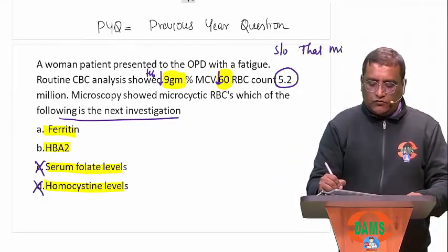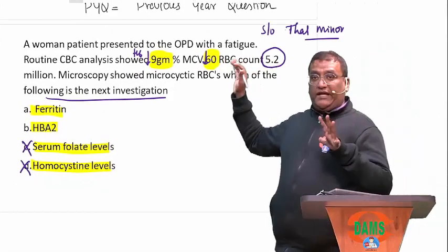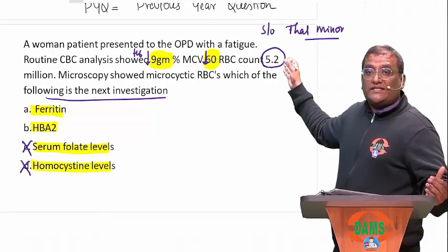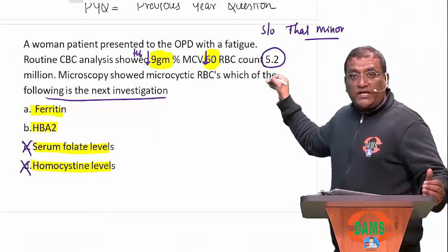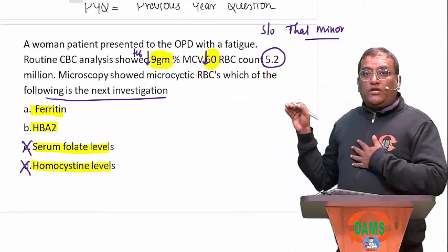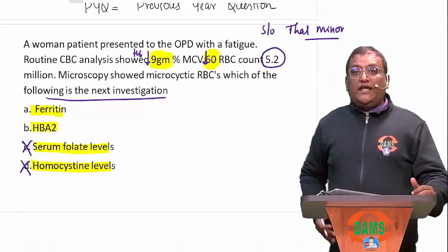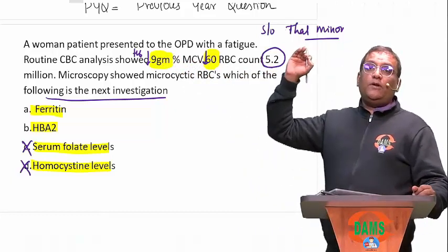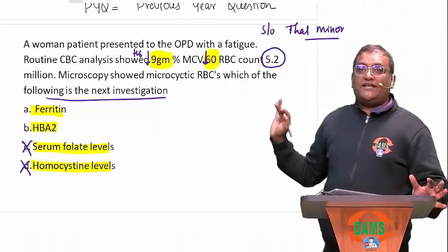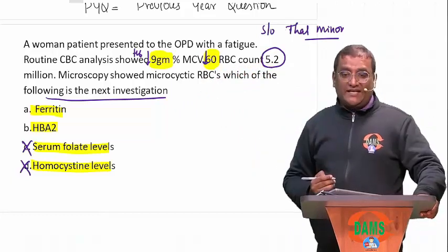In IDA, I don't suspect thalassemia because RBC count should reduce. Here, the RBC count is disproportionately higher relative to the given hemoglobin. When RBC count is disproportionately higher than the hemoglobin, the examiner is indirectly hinting at thalassemia minor. So I can straight away answer HbA2 level, and also we can do the Mentzer index.